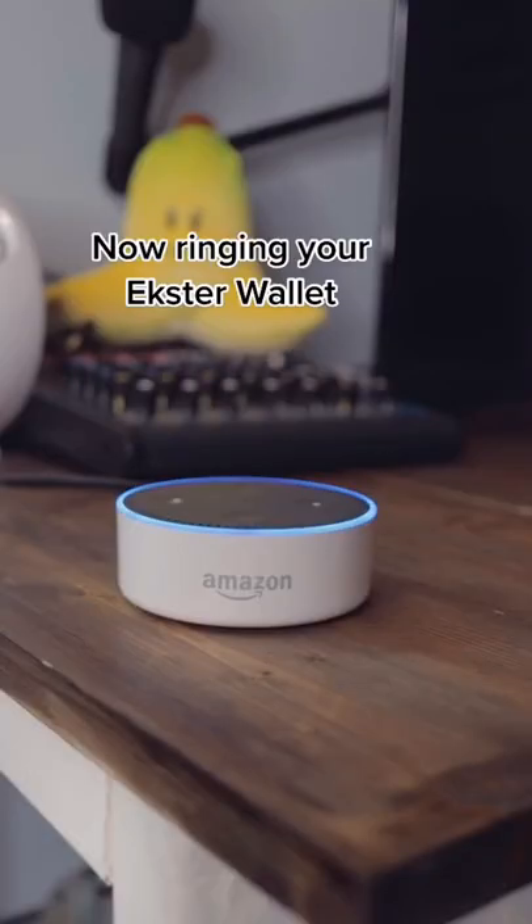Alexa, have you seen my wallet? Now ringing your Exter wallet. Oh, thank God I found this thing — but seriously, this thing is sick.